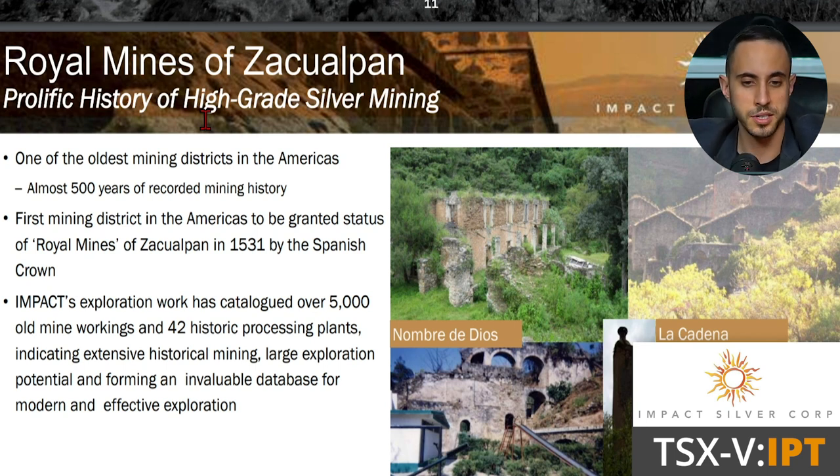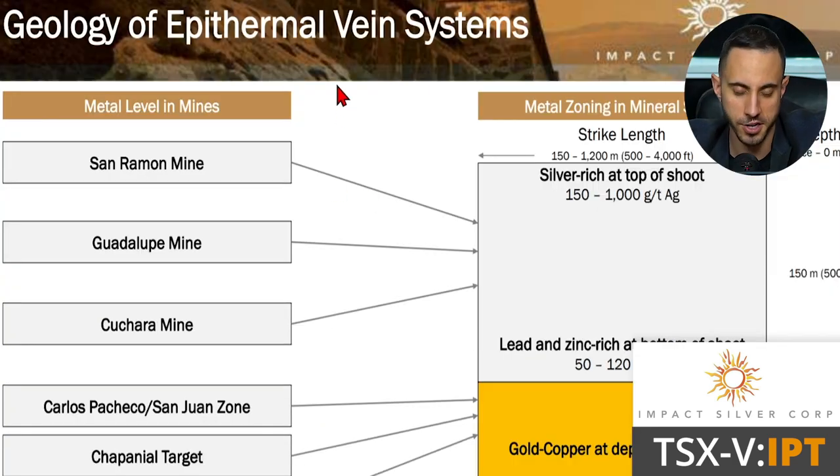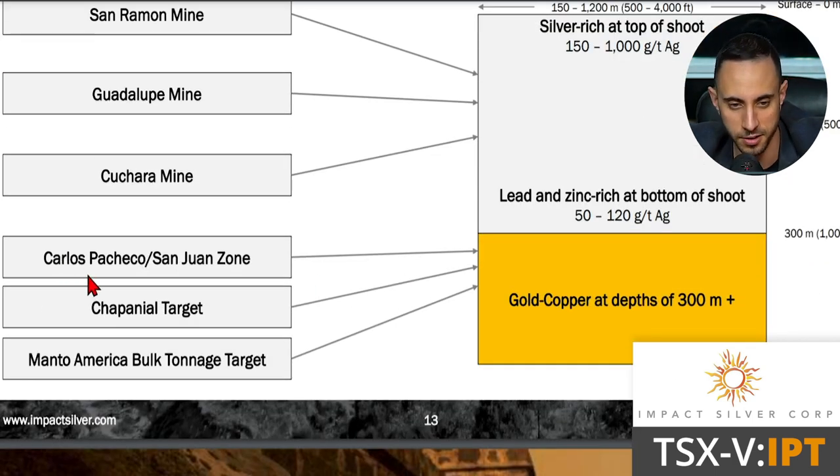The Royal Mines of Zacualpan district is one of the oldest mining districts in the Americas, with almost 500 years of recorded mining history dating back to 1531 under the Spanish Crown. Impact's exploration work has cataloged over 5,000 old mine workings and 42 historic processing plants, indicating extensive historical mining and providing an invaluable database for modern exploration. Regarding geology, the epithermal vein system shows metal zoning with silver-rich mineralization at the top, transitioning to gold and copper at depths of over 300 meters. The Sanramen, Guadalupe, and Chuhara mines sit in the 0-to-300-meter silver-rich zone, while the Carlos Pachico, San Juan zone, and Manto America bulk-tonnage target feature gold-copper at depths of 300-plus meters.